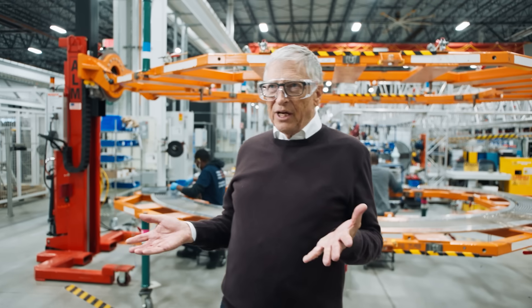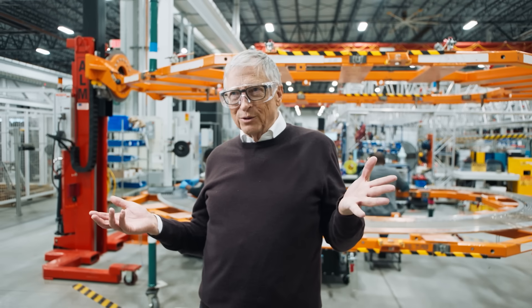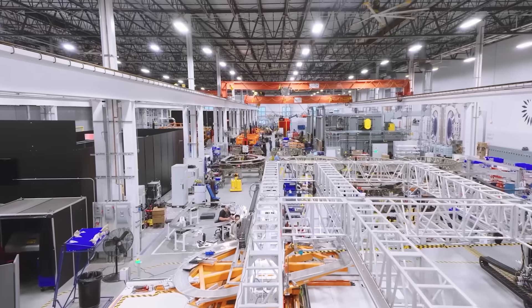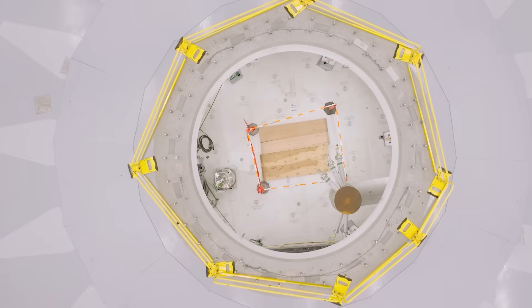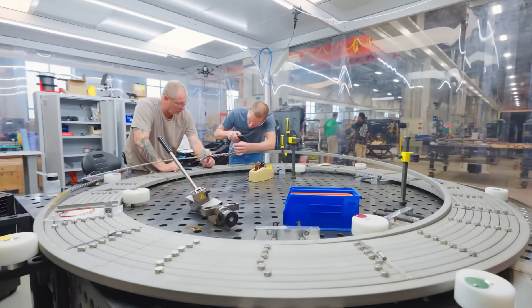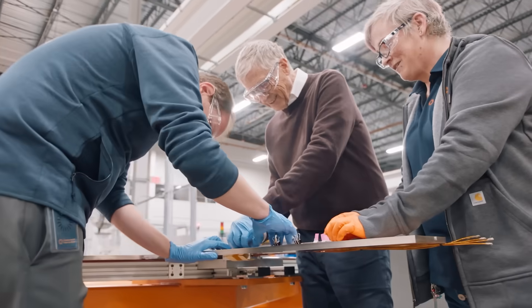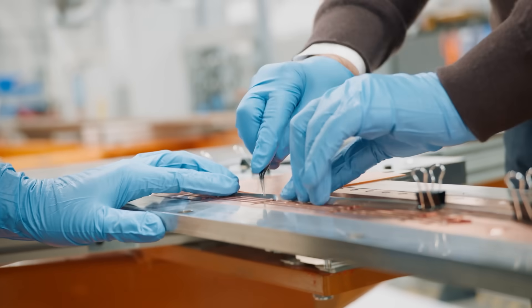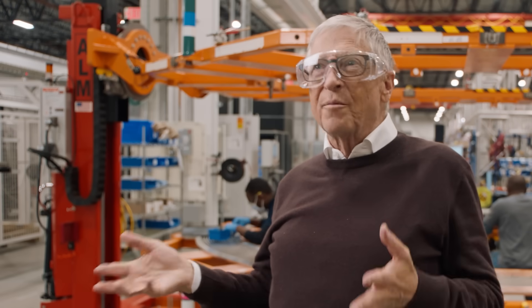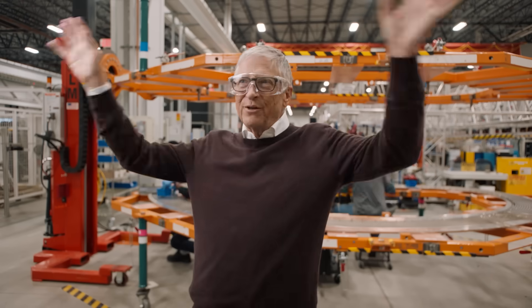Making cheap electricity is super important, and once they build this plant, even the first one will make reasonably priced electricity. But then there'll be a lot of learning as they build hopefully hundreds and thousands of these things, and that price will come down even below the cheapest way we make electricity today. This is a fundamental technology for mankind to power everything we do.